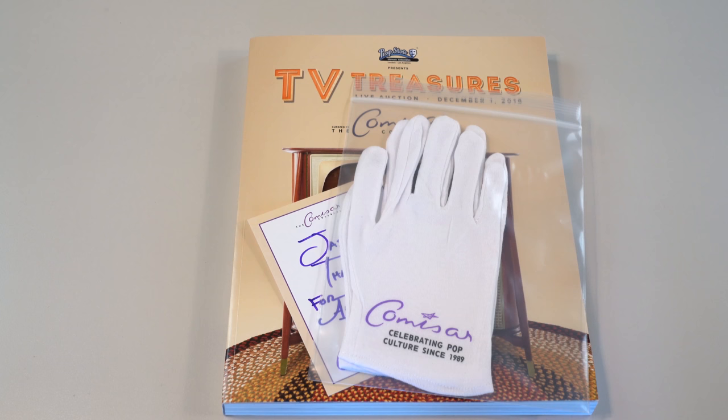This is Jason DeBoard with The Original Prop Blog and we're going to take a look at the upcoming Prop Store auction on December 1st.